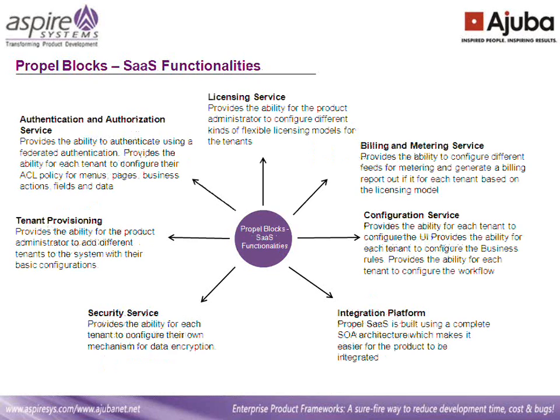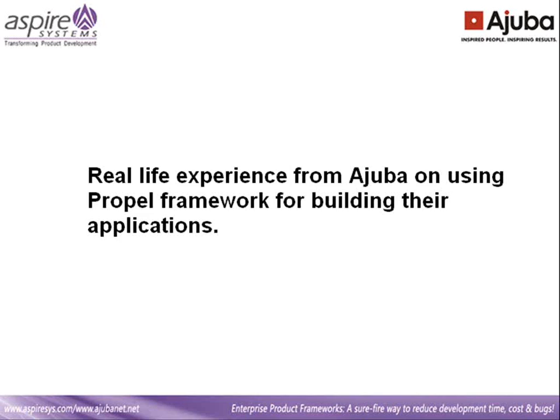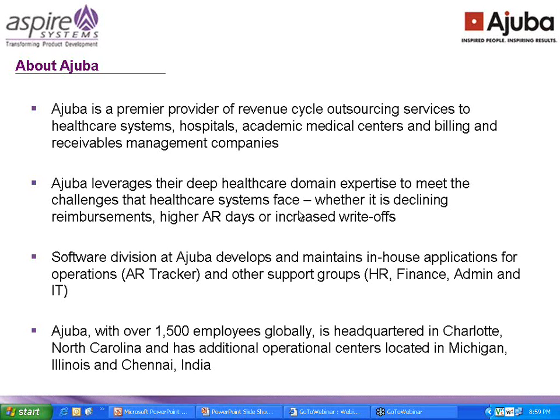I'll hand it back over to Selena. Thanks, Jyoti. Now we'll move on to Gokul's part of the presentation, where Gokul will be sharing his experience using Propel for one of their applications. So over to you, Gokul. Hi everybody, this is Gokul. I represent Ajibas Solutions India Private Limited.